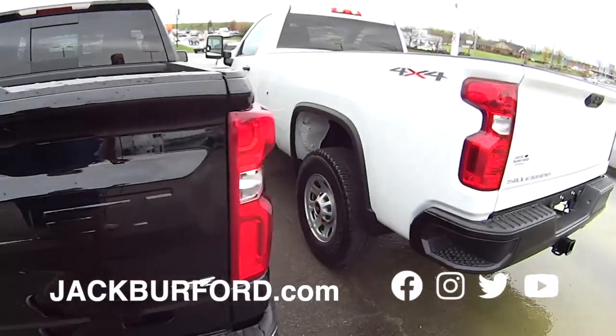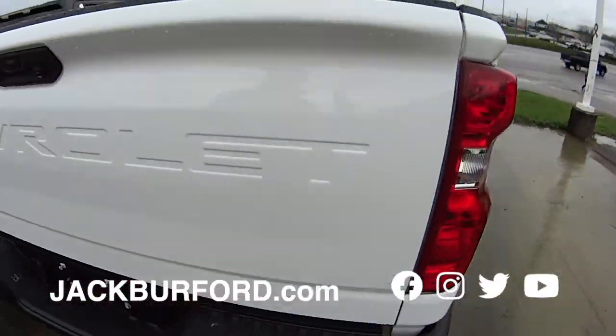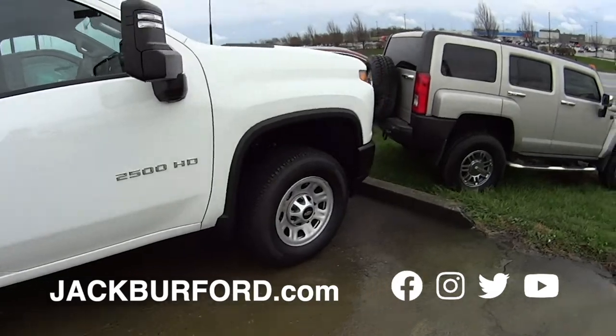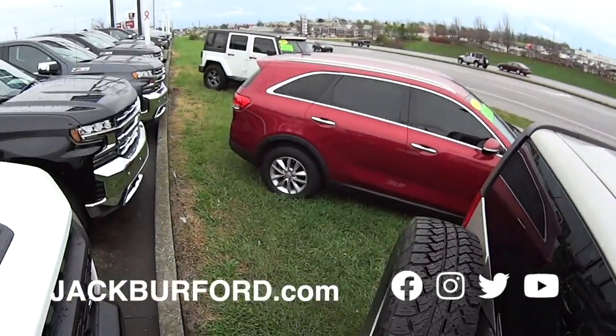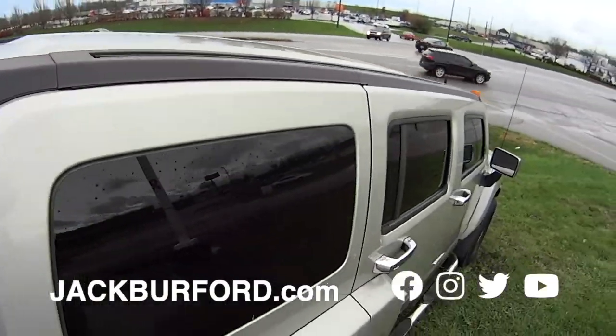Then we got the single cab work truck 2500. Check it out — white, four-wheel drive, gas truck. Randy, if you look down here, we got our budget row. Look at that — we got an H3 Hummer. Four-wheel drive, clean, leather-heated seats. We got a Jeep. We got a Kia. All three of these vehicles are four-wheel drive.